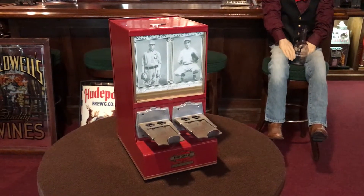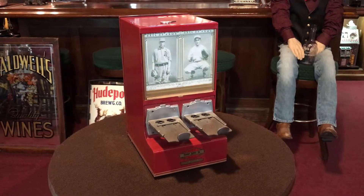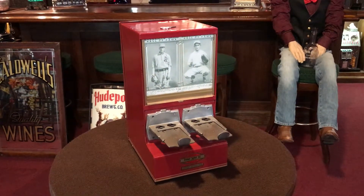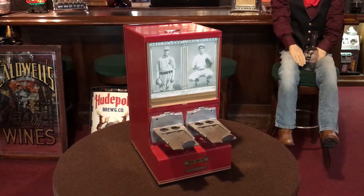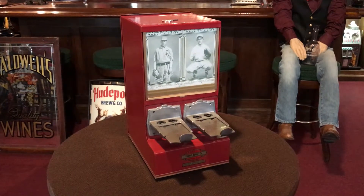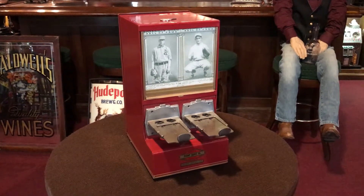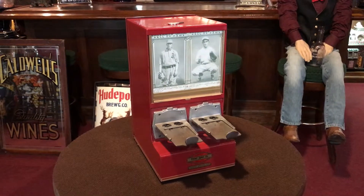Everyone, it's Jeff from the Mantiques Network. What we have here today is a 1930s Exhibit Card Company two-cent postcard vendor. They happen to have some baseball cards in there that are the shape or size of a postcard — a smaller postcard that the Exhibit Company made for their own machines. These are not the same sizes that you'd see on some modern Topps cards today.